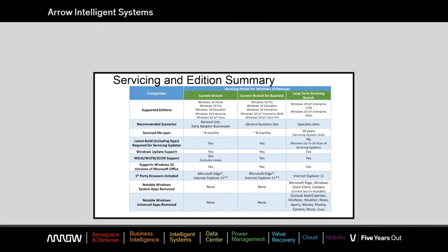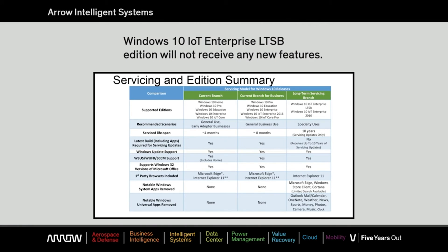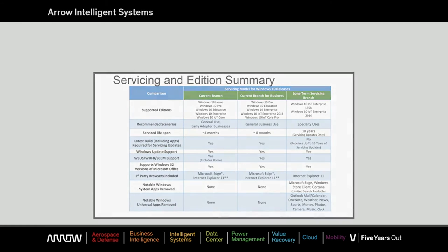In closing on service branches, if you have an appliance and you want to maintain the image for years, the LTSB is the right choice. If you feel your device or system will need future feature updates, then CBB, which is also available from Arrow, will give an OEM the ability to defer and test before deploying future updates.